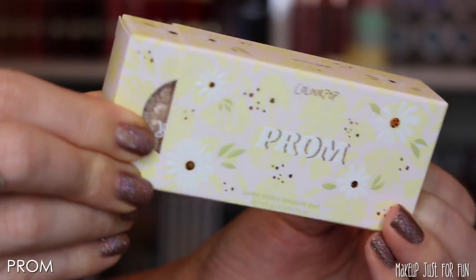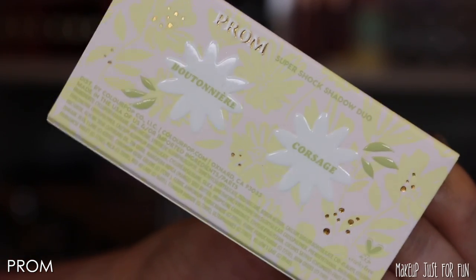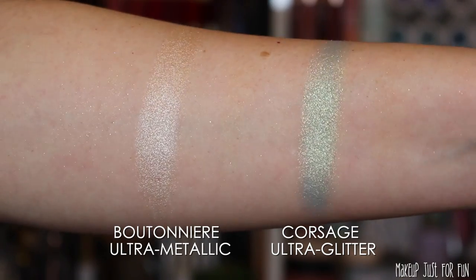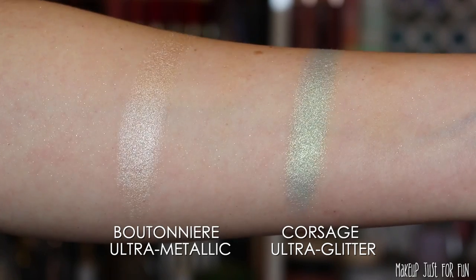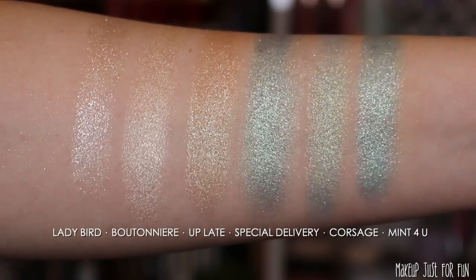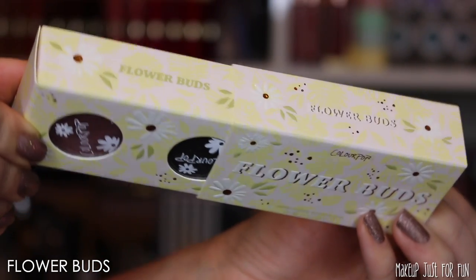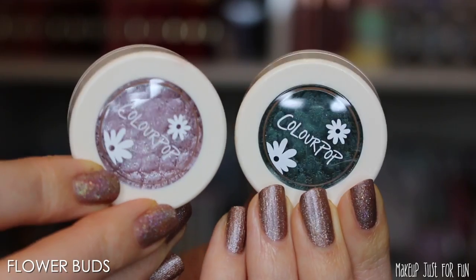The next duo is called Prom. All of these super shocks are either ultra glitter or ultra metallic finish — it's been quite a while since they put out any new matte or satin finish super shocks, so hopefully someday we'll get more of those. Ultra metallic is personally my favorite super shock finish. A lot of the closest comparison matches for the super shocks in this collection are no longer available — discontinued or sold out — so I don't mind that they kind of re-dupe themselves.